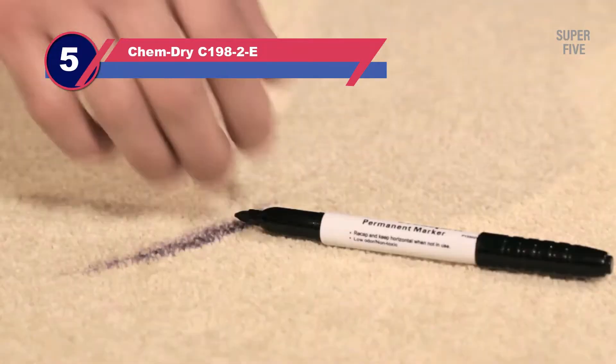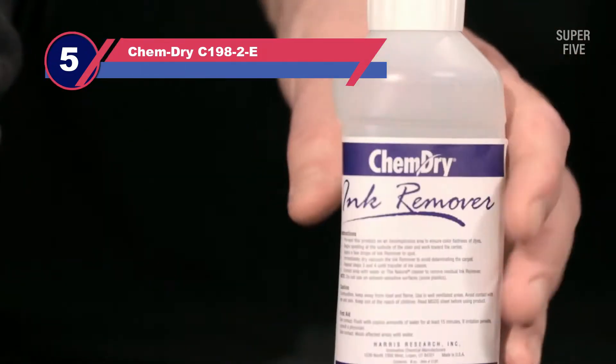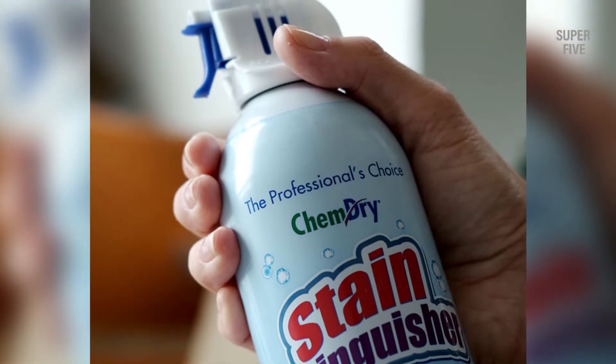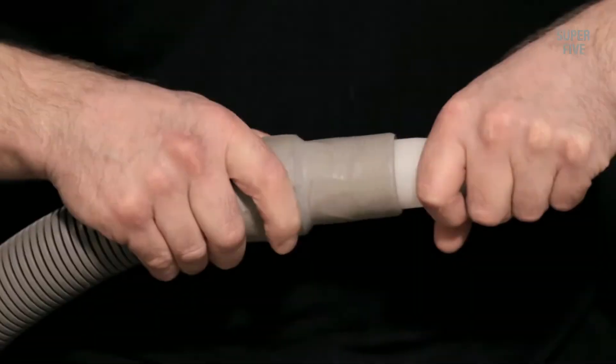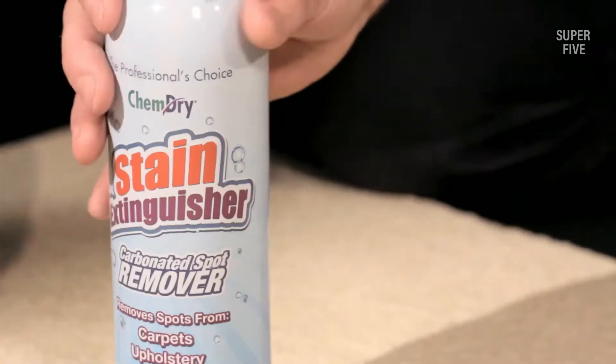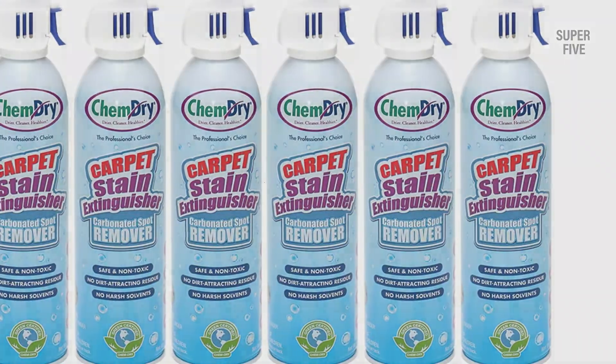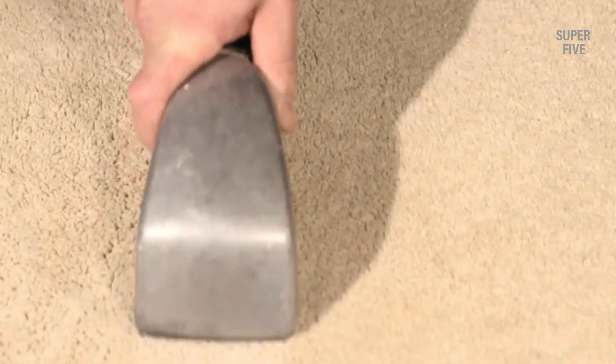Number five: Chem Dry C-1982E carpet cleaning solution. Chem Dry's carpet stain extinguisher works quickly and effectively to remove even the most stubborn stains and spots from your upholstery, carpets, and auto interiors. This water-based cleaner is ideal for most common spills and leaves your surfaces looking clean and smelling fresh. It uses the power of carbonation to lift stains for more effective cleaning — as easy as a spray and blotting with a paper towel. It comes in a two-pack and tackles grass stains, blood, dirt, and food. Green certified means it's non-toxic and safe for your family and pets.